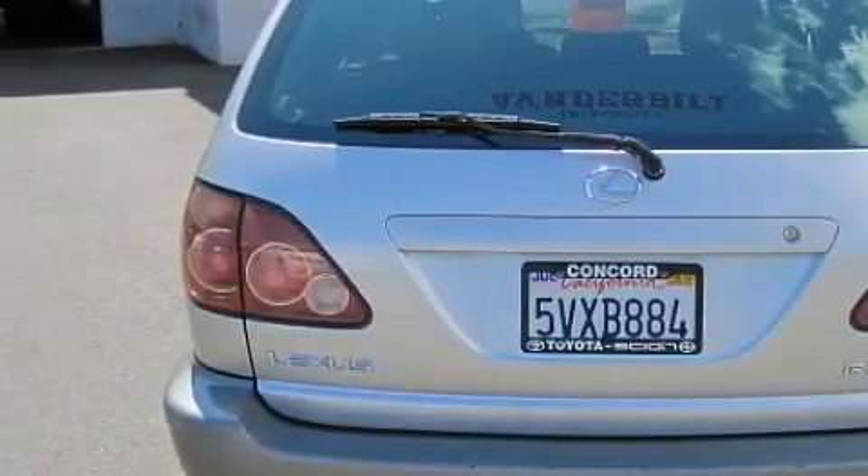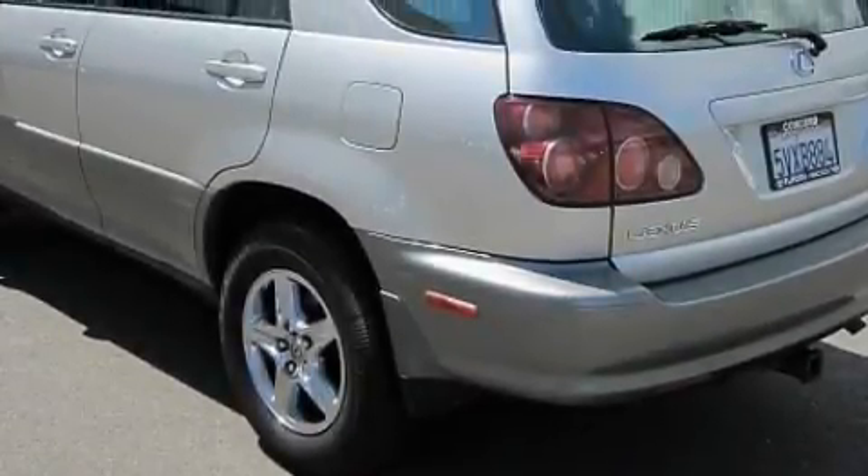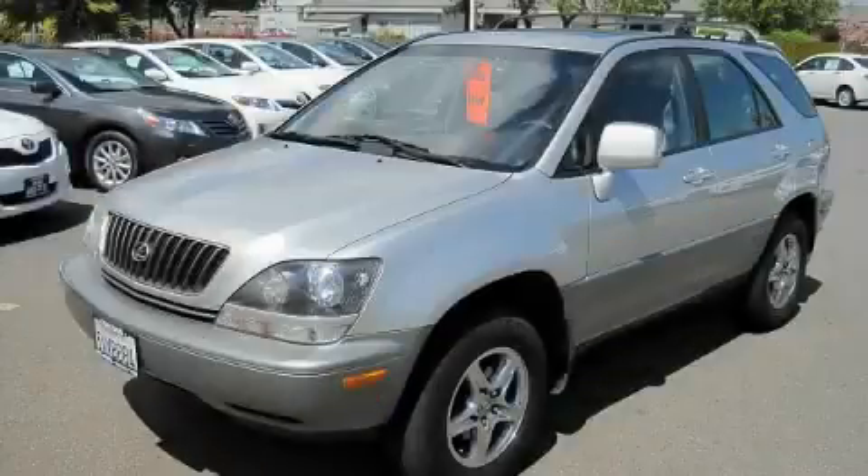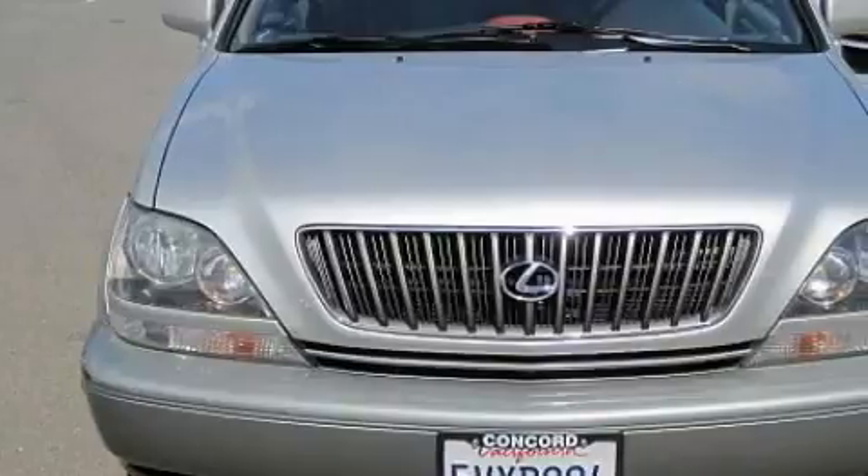This Lexus features a moonroof, air conditioning with automatic climate control, a seven-speaker audio system, an MP3 CD changer, front multi-stage airbags, driver and passenger three-point seatbelts, and this automobile's stylish design always looks great.